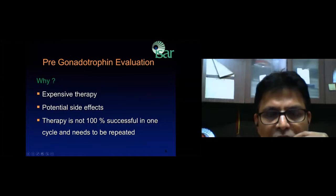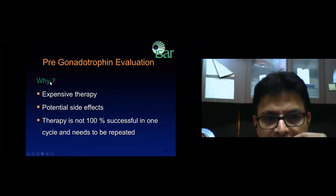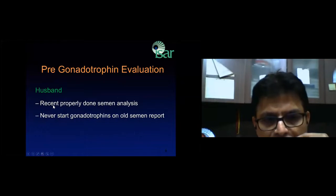There is something called pre-gonadotrophin evaluation — why is it necessary? Because the therapy is expensive and has potential side effects, including cyst formation, failure, multiple pregnancy, ovarian hyperstimulation, and premature LH surge. The semen analysis must be recent, properly done from a well-accredited laboratory. You should never start a gonadotrophin IUI cycle on an old semen report.